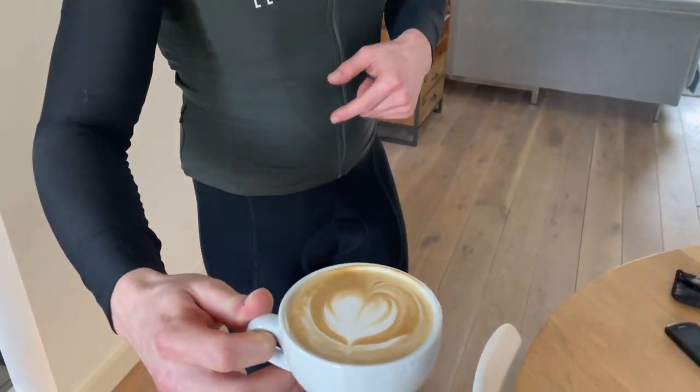And that's it — we've done around 120 kilometers with 1200 meters of elevation, and at the end there was a nice cappuccino with some latte art waiting for me.